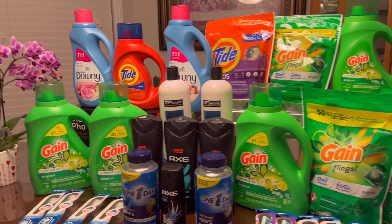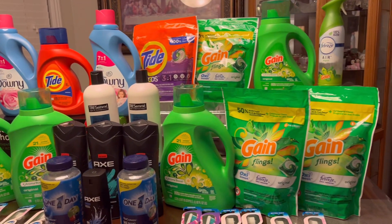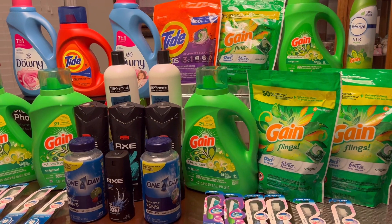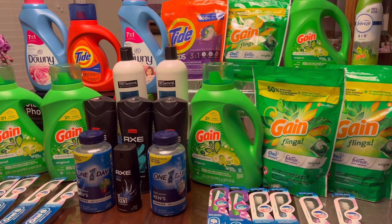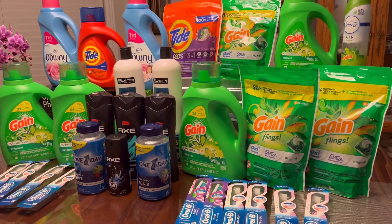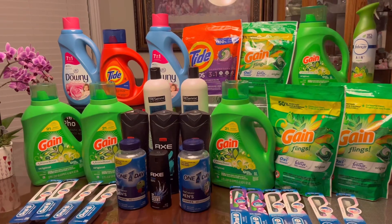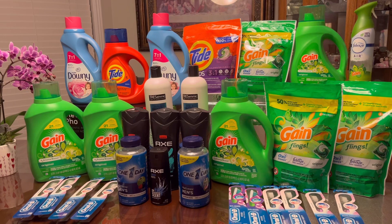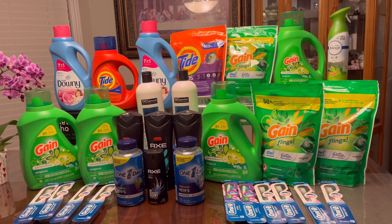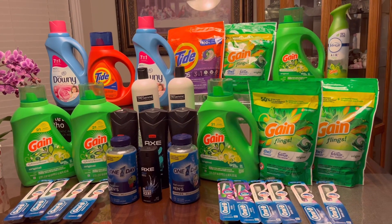Hi guys, welcome back to my channel. This is Bae of Phil, I'm Kuponi, and today is only Wednesday. I'm going to share with you my third haul for this week at Walgreens. I'm happy that I went after work because I saw a lot of clearance with this laundry detergent. If you are new here welcome, and if you are returning subscriber welcome back. Please consider subscribing and don't forget to hit that notification bell so you'll be notified every time I upload a new video.